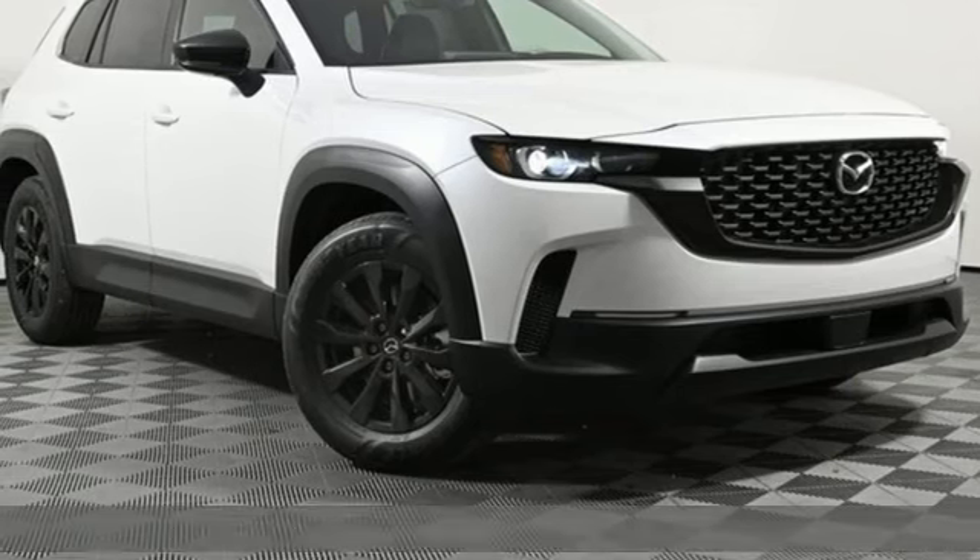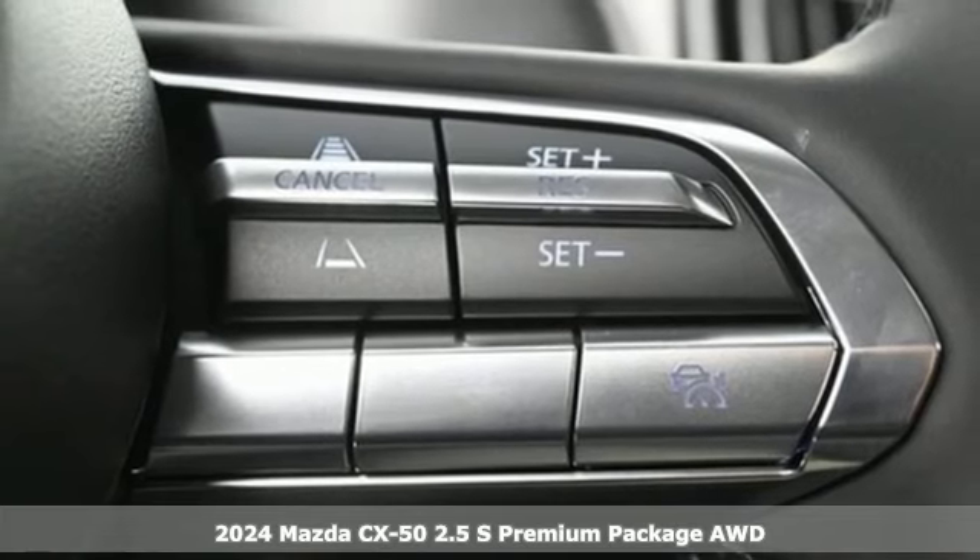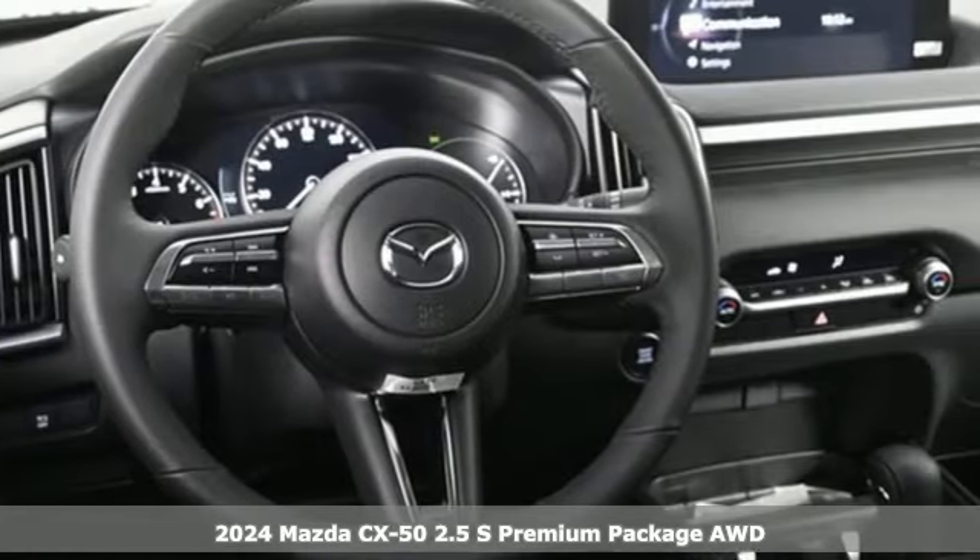It's a new 2024 Mazda CX-50. Now you can go into nature freely and always keep discovery within your reach.